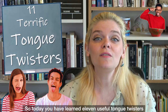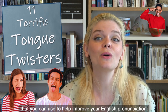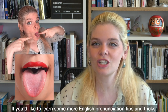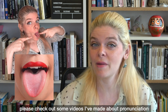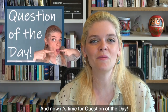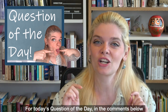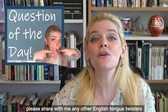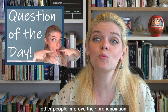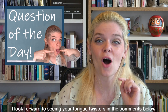So today you have learned eleven useful tongue twisters that you can use to help improve your English pronunciation. If you'd like to learn more English pronunciation tips and tricks, please check out some videos I've made about pronunciation in a playlist. For today's Question of the Day, please share in the comments below any other English tongue twisters that you enjoy that might help other people improve their pronunciation.